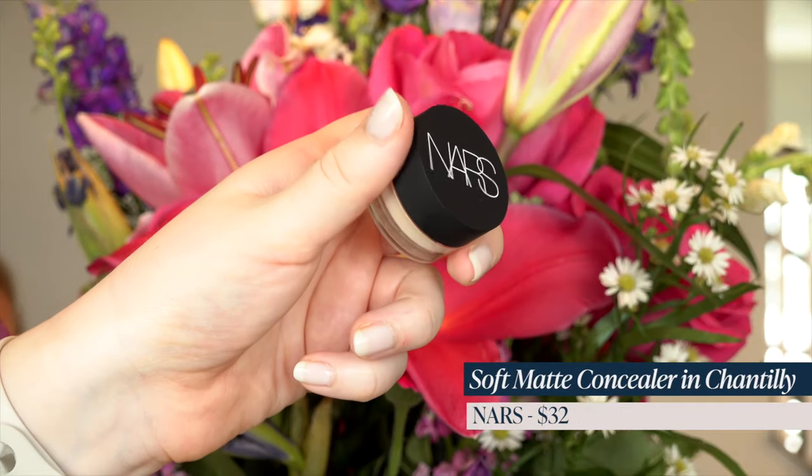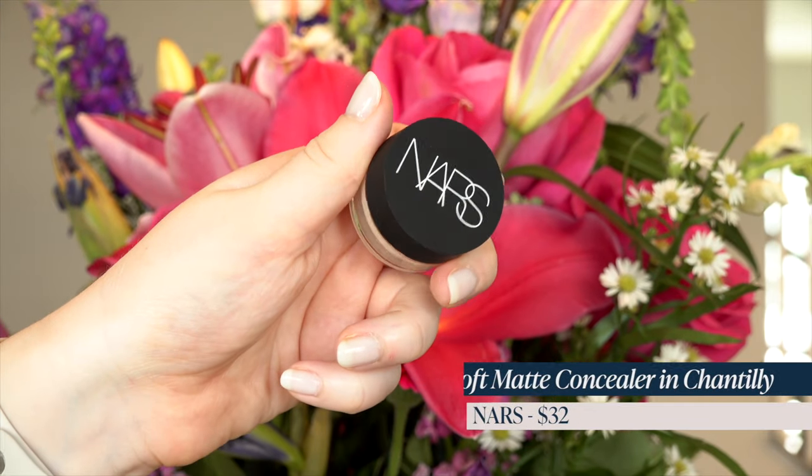I also picked up the NARS Soft Matte Complete Concealer. This is kind of like a putty concealer — really good for if you ever have a bump and need to cover up that texture. I only need this occasionally, maybe once a month if that. But when I do need it, I want to have it, so I'm restocking that.